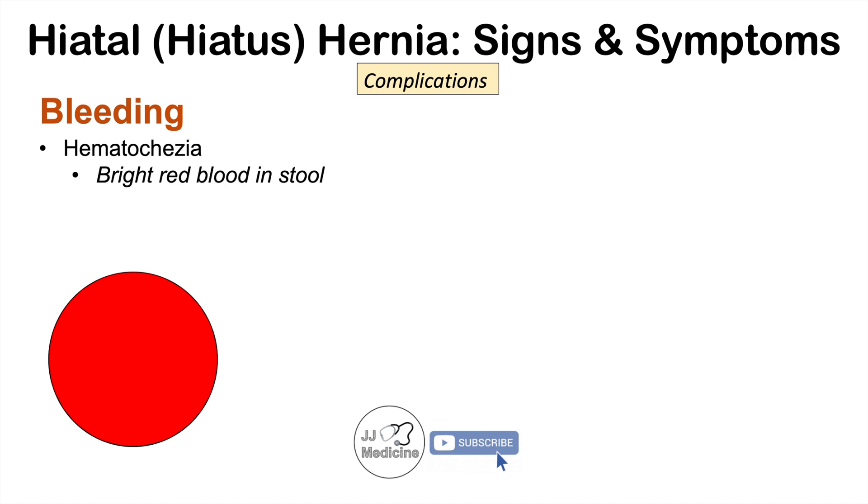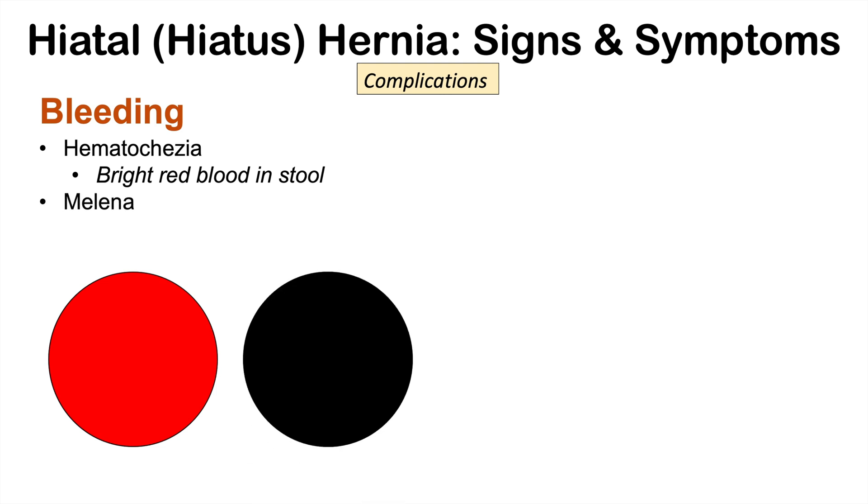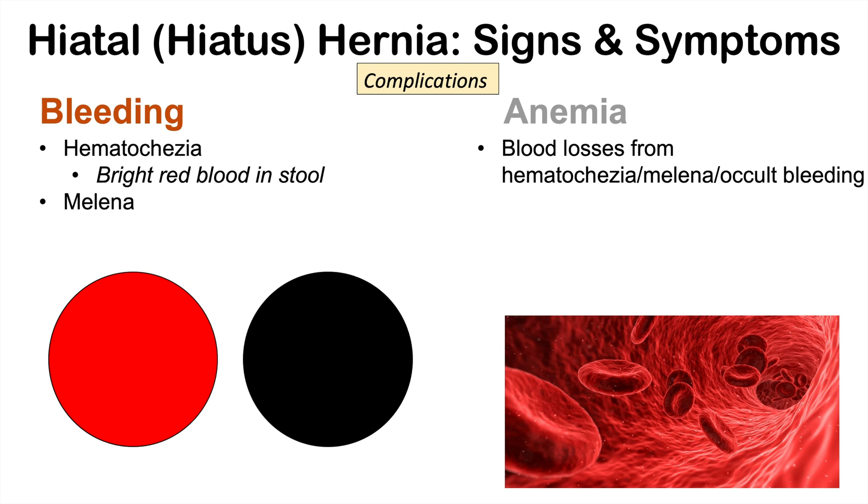Complications of hiatal hernia include bleeding. Hematochezia — bright red blood in the stool — is a sign of a rapid bleed. Melena can also occur, which is black, tarry, and smelly stool from digested blood. If there's a slow bleed from irritation and inflammation of the esophagus, the stomach can digest it and it passes through the gastrointestinal tract as melena. There may also be occult bleeding — bleeding that is not recognized — all of which can contribute to blood loss.